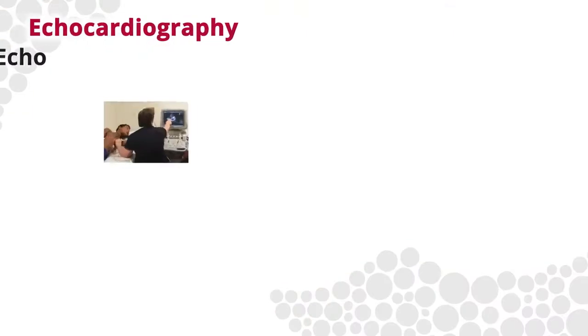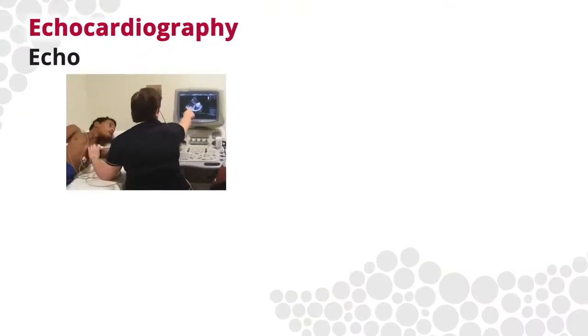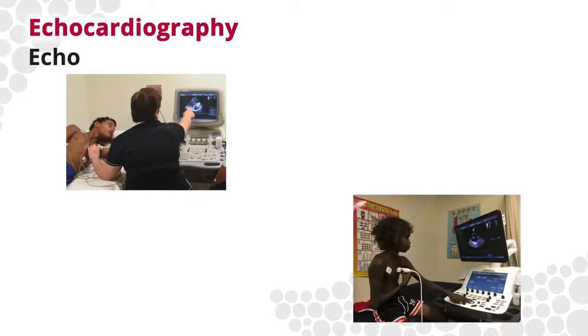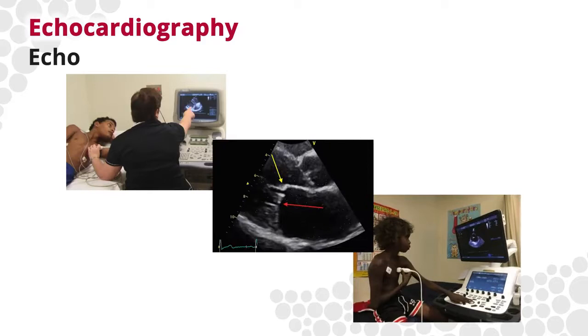Echocardiography, or ECHO, is the best way to diagnose rheumatic heart disease. ECHO is used to assess the severity of heart valve damage, which is especially important if a person does not have symptoms. This information is critical to help determine the appropriate long-term care.